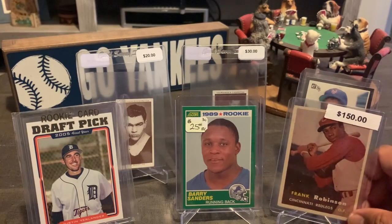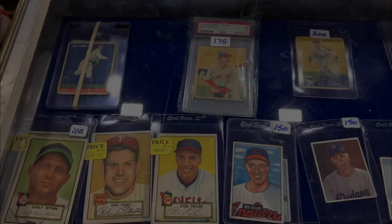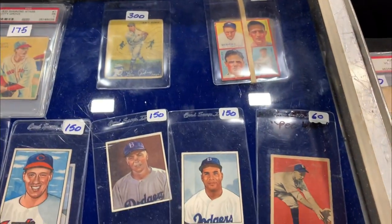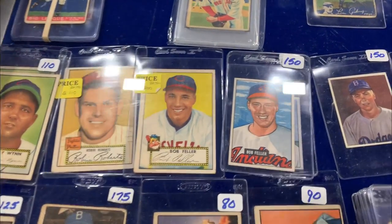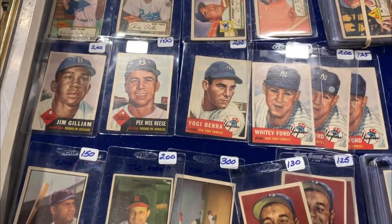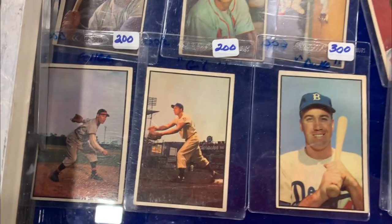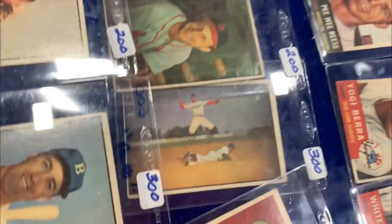So this was my first day. Now let's go on to day two, which is Sunday. I'm looking at these Bob Fellers — I want to add a Bob Feller to my PC, I don't have one. He has two that are staring me in the face right here. This guy has a lot of nice raw cards. Look at that Pee Wee Reese. Some nice '53s. Look at this Pee Wee Reese.